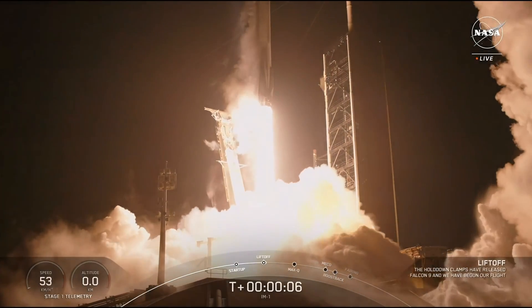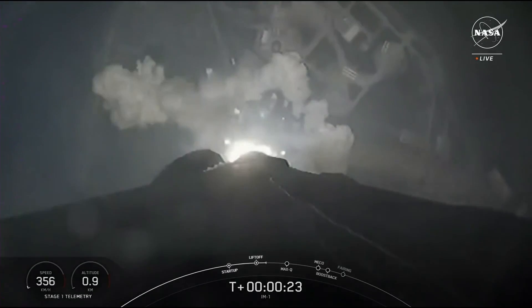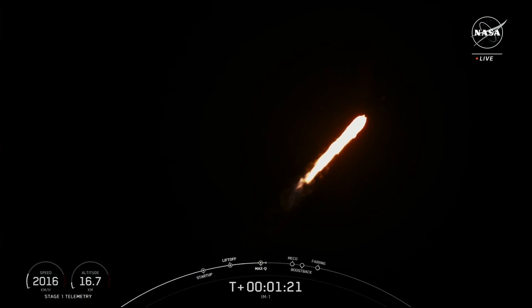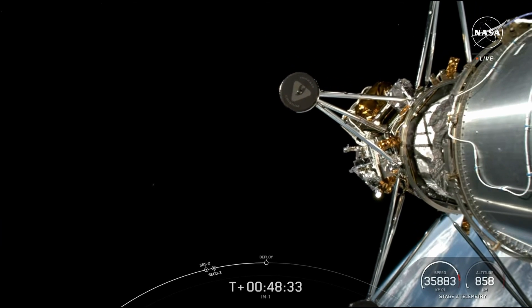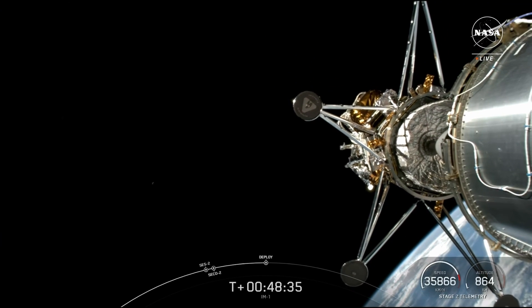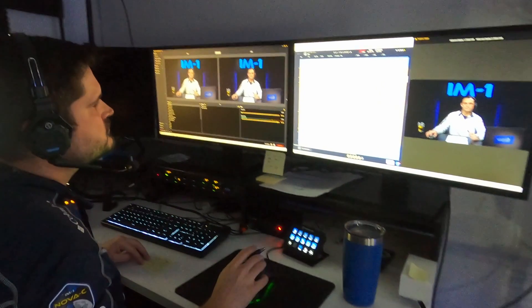Go IM-1 and the Odysseus lunar lander! Falcon 9 has successfully lifted off from pad 39A at Kennedy Space Center — an incredible sight to see. Odysseus lunar lander separation confirmed. Our NOVA-C lunar lander has successfully separated from the second stage of the launch vehicle, autonomously commissioned, and made first communications contact with NOVA control.